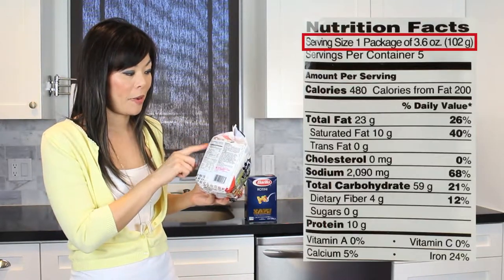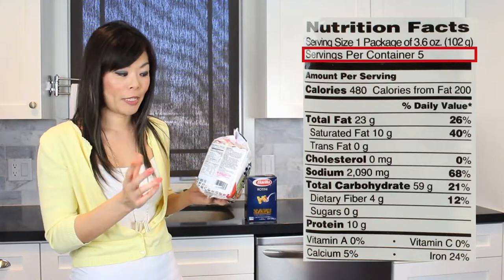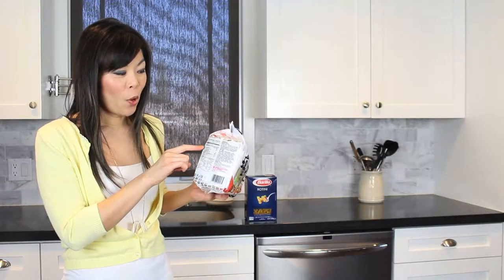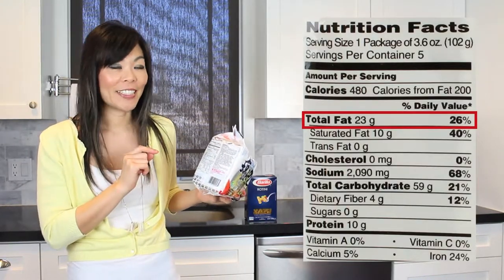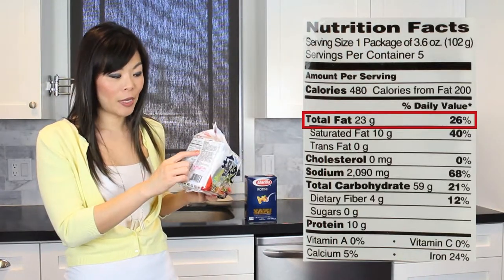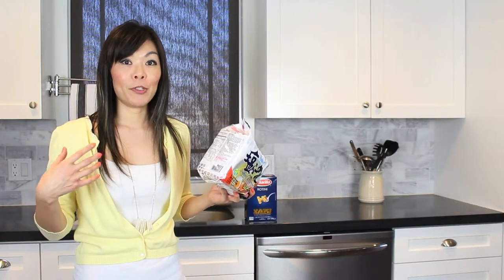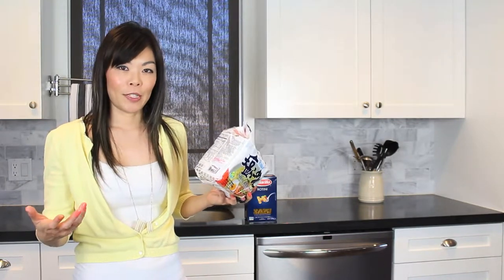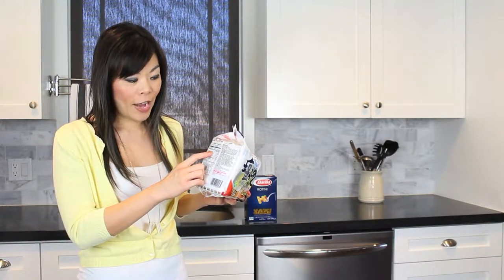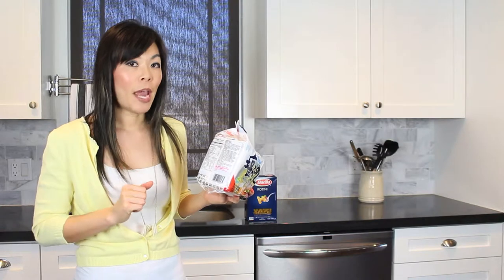So this serving size is one package, and you can also look at servings per container — this one has five, which makes sense because there are five packages. For one package of instant ramen, the total fat is 23 grams, and that is 26% of your daily value, based on a 2,000 calorie diet. Not everybody should be having 2,000 calories — some people should have less and some more — so it's a rough estimate of how much fat from this one package contributes to what you should have in one day.